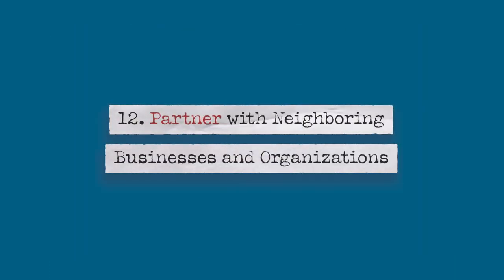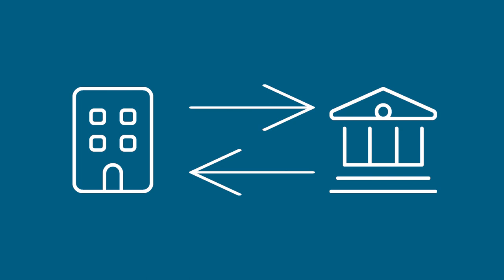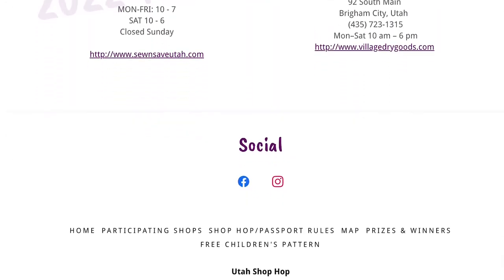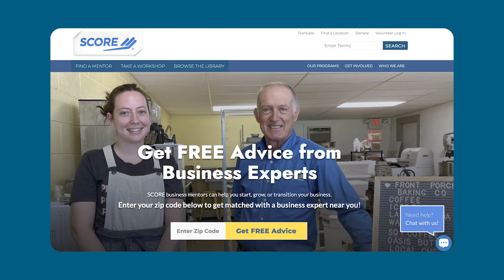Number twelve: partner with neighboring businesses and organizations. One simple idea is to identify neighboring businesses with a similar audience and ask if you can place some flyers in their store in exchange for placing their flyers in your store. Consider creating a multi-store community event — one group of 12 quilt shops in a community banded together to create a two-week-long shop-hop event, with each participating store offering a free gift along with raffles for prizes. Another idea is to partner with a non-profit organization and donate a portion of your sales for a period of time — not only will this help improve your store's image and reputation, but it's also a generous thing to do. Get involved with your local chamber of commerce and give your input on promoting your community's local stores. Some cities offer grants to help spruce up your exterior storefront and signage. The U.S. Small Business Administration offers a free program through a website called SCORE.org where you can connect with volunteer mentors in your area for advice and support.